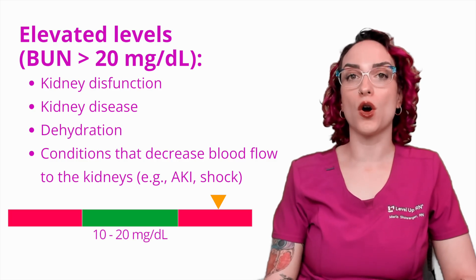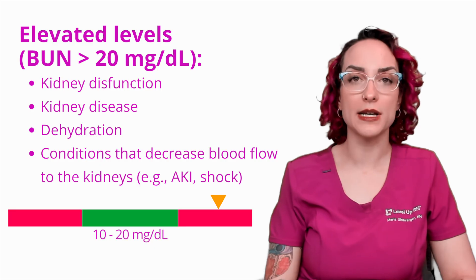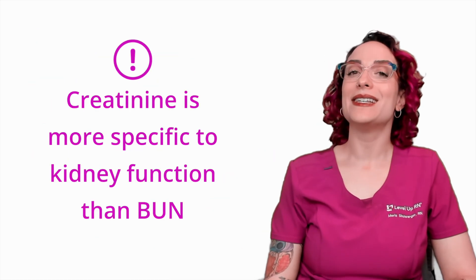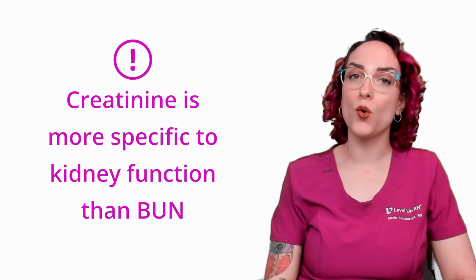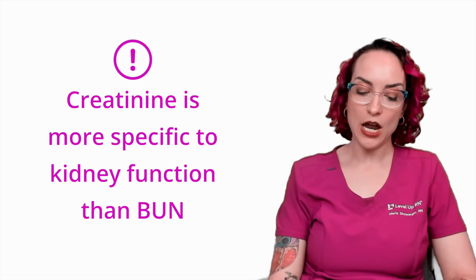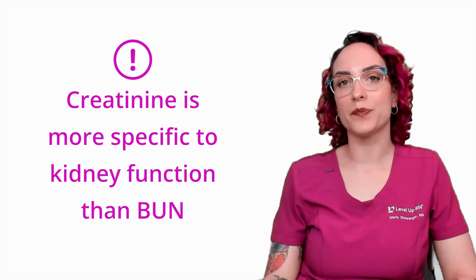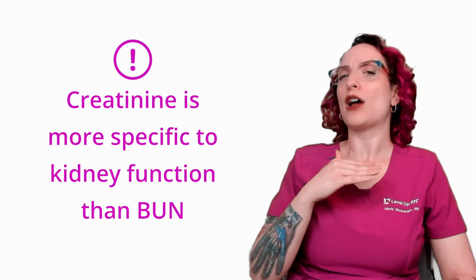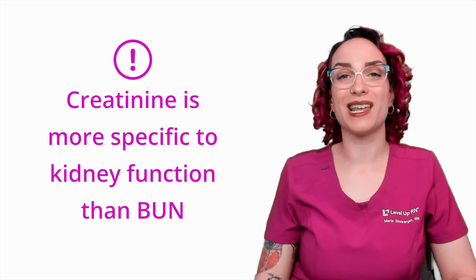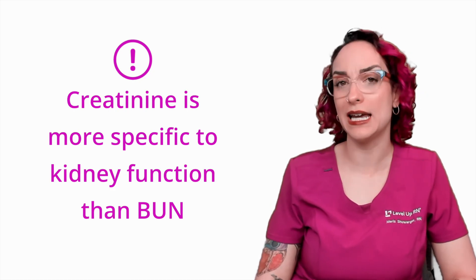Those are some possible causes of elevation for these levels. One thing I really want to point out is that creatinine is more specific to kidney function than BUN. So when we see creatinine changing and maybe not the BUN quite as much, that can give us information that — hey, really hone in here — this is something that's going on with your patient's kidneys.